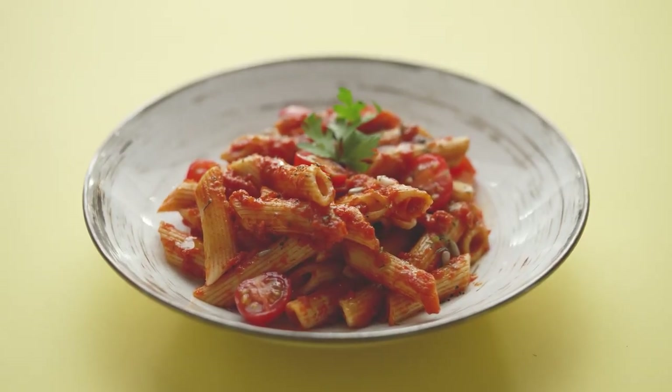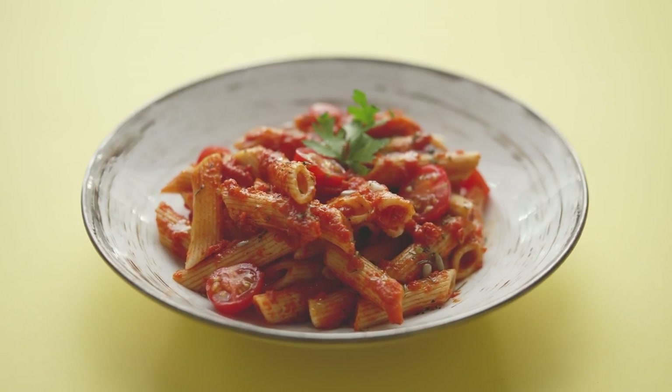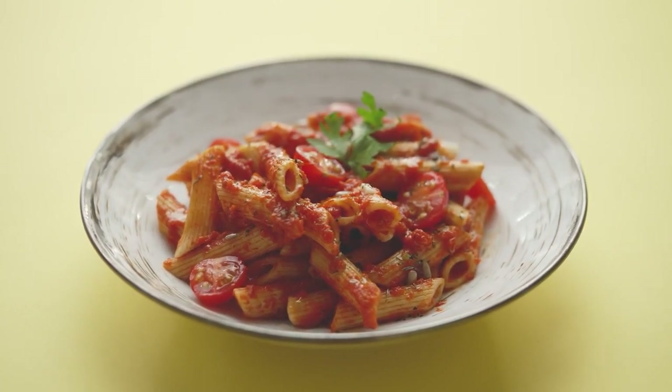Italy's most popular pasta is penne, a classic pasta type. The short, tube-shaped and hollow center makes it suitable for all sorts of sauces and pairings, from chunky meat sauce to delicate creams.